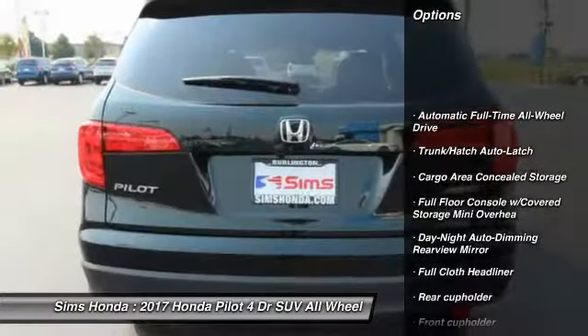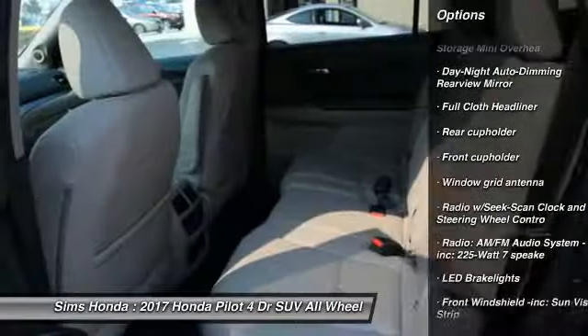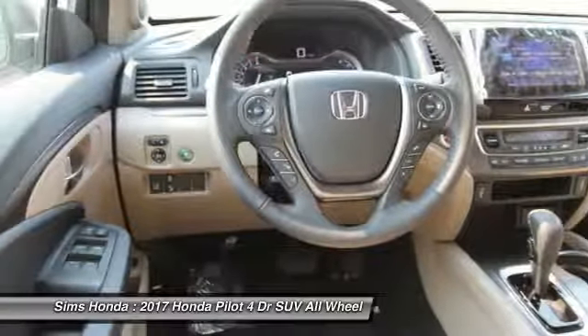Keyless entry. Steering wheel audio controls. Power liftgate. Backup camera. Anti-lock braking system. All-wheel drive. Power passenger seat.